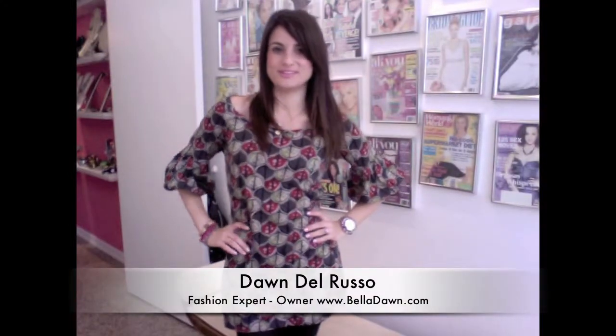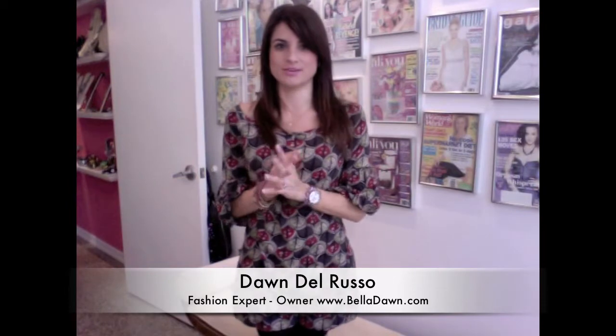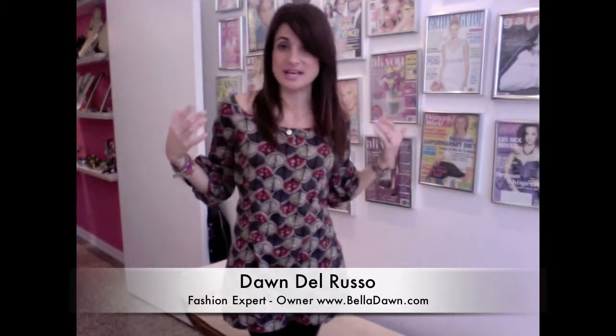Hey guys, I'm Dawn Delrusso. Welcome to Bella Dawn TV. I was asked about short dresses and I really wanted to answer the question, especially since today I am wearing a short style dress. I wear short dresses a lot in the winter, so I thought let me answer it. First, let me show you the look so you get to see what the whole outfit looks like with a short dress for the wintertime.